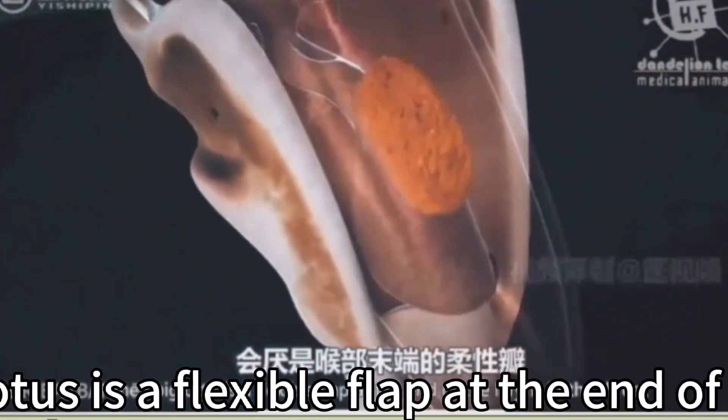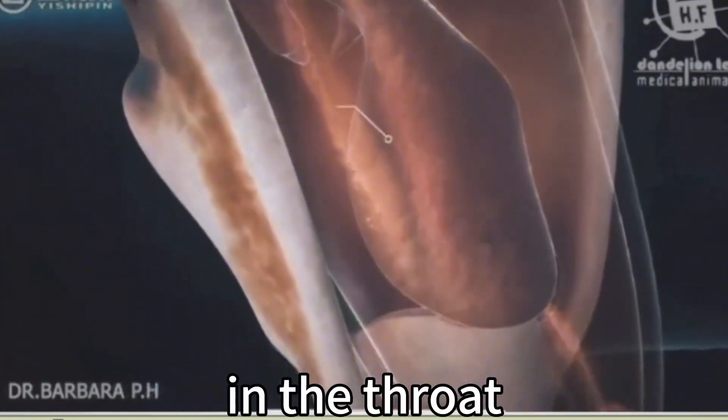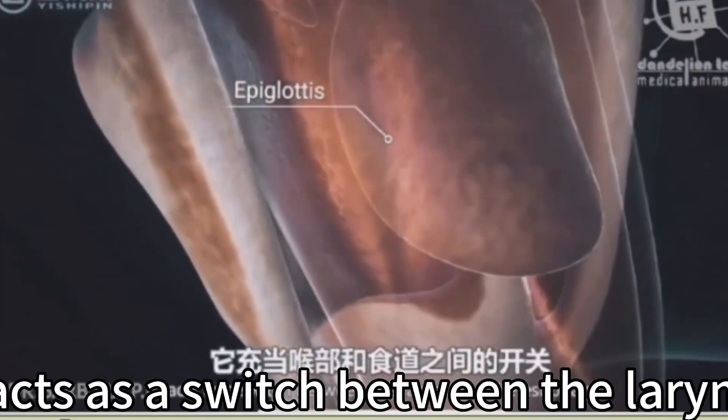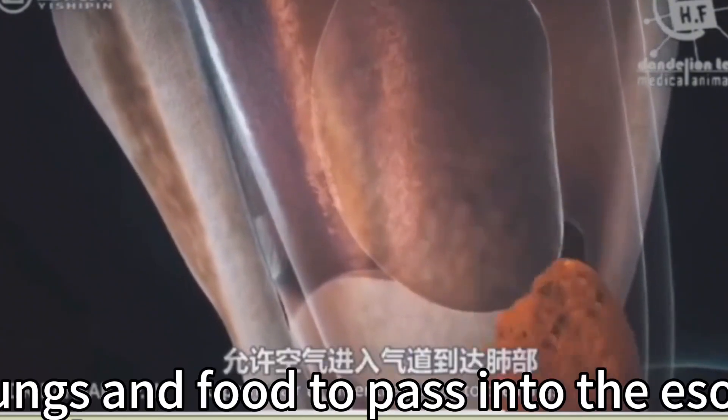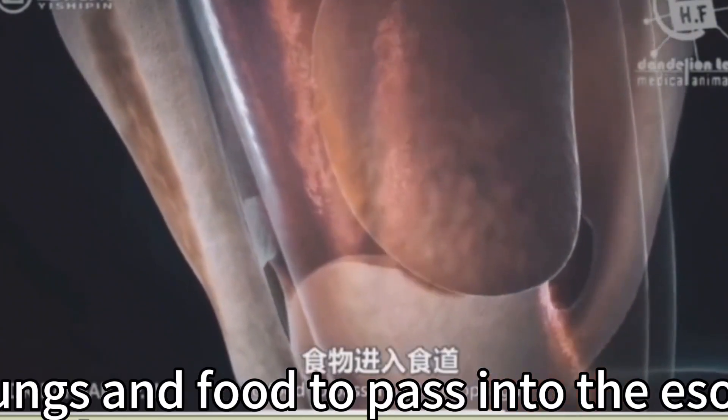The epiglottis is a flexible flap at the end of the larynx in the throat. It acts as a switch between the larynx and the esophagus, permitting air to enter the airway to the lungs and food to pass into the esophagus.